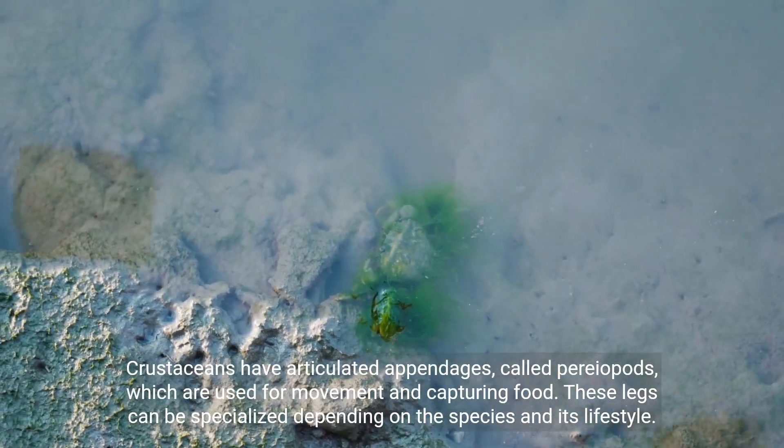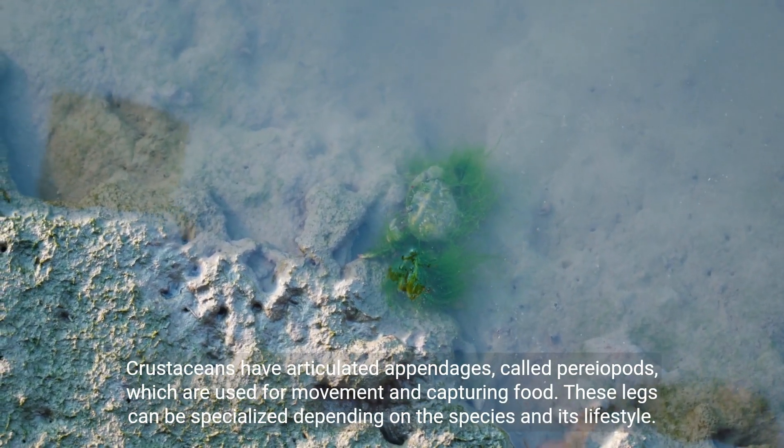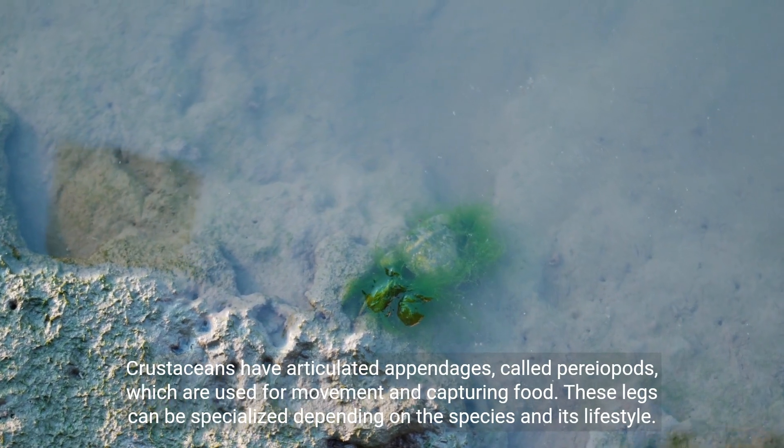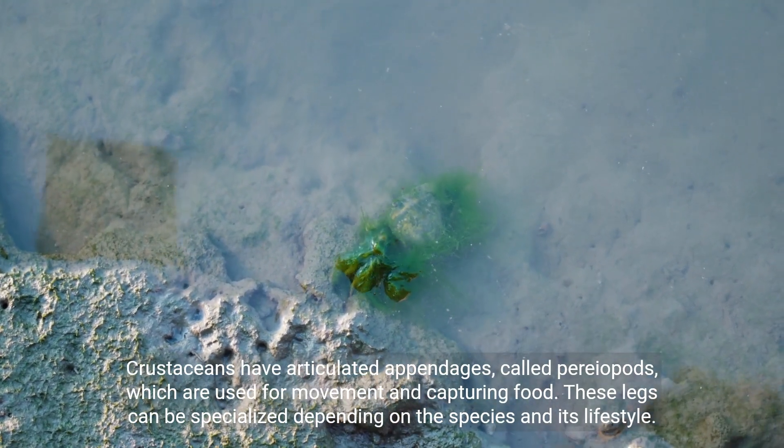Crustaceans have articulated appendages, called pariopods, which are used for movement and capturing food. These legs can be specialized depending on the species and its lifestyle.